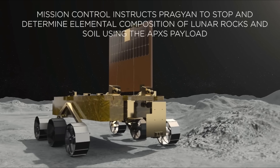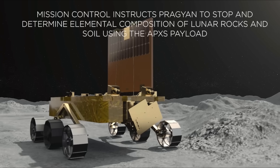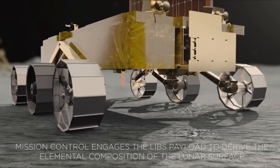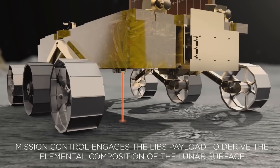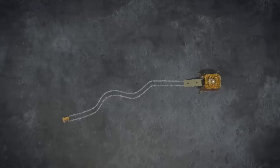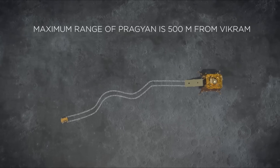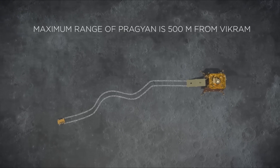The two instruments on the rover are an alpha particle X-ray spectrometer, where you hit a rock with alpha rays and check the X-rays that come off, and the laser-induced breakdown spectroscope, which hits the rock with a laser and sees what kind of light comes off. For those wondering, it has a range of about 500 meters, so there's no way it's going to get over and meet the Chinese rover.